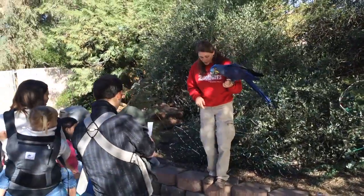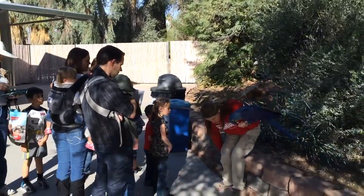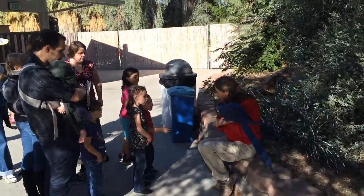I'll bring him down a little bit lower. I just want to make sure that he feels safe. His name is Samson, and he's a heisen macaw.